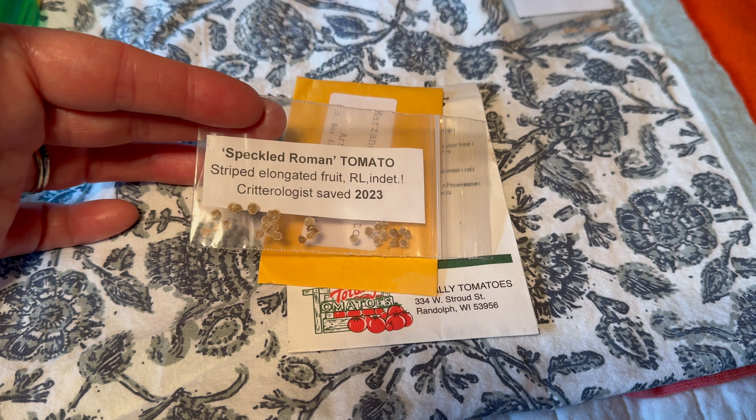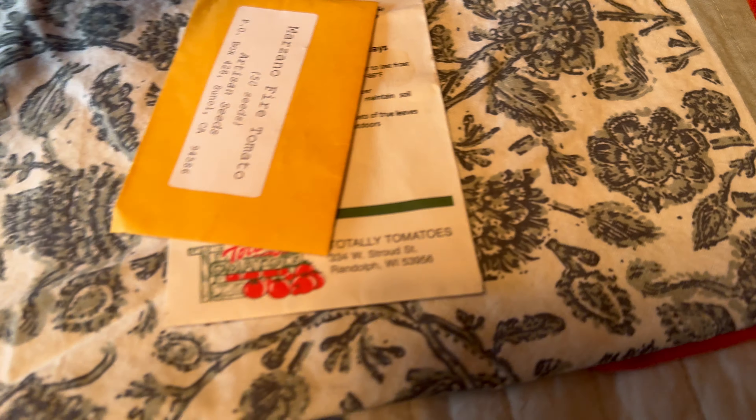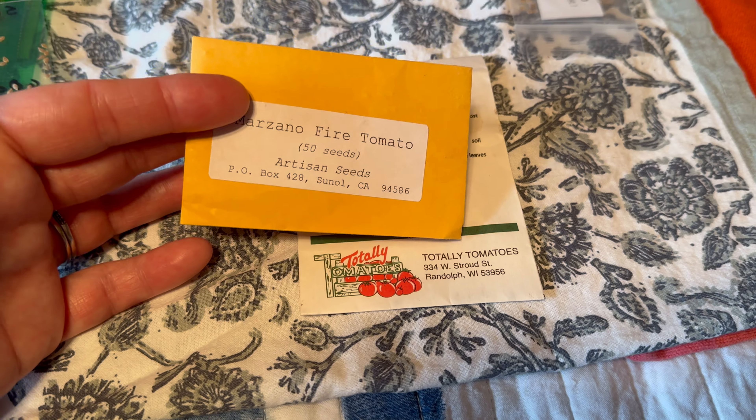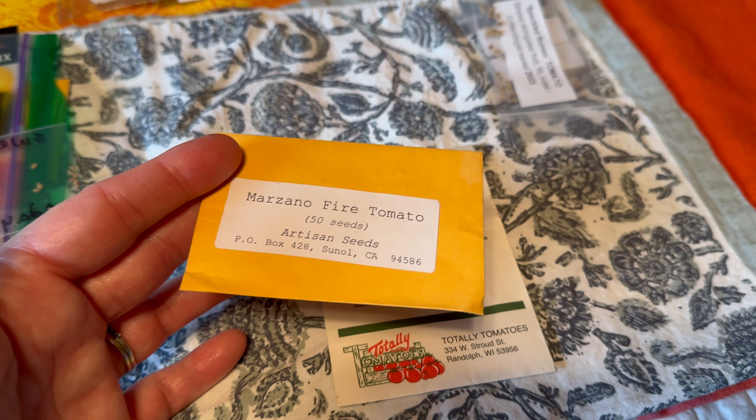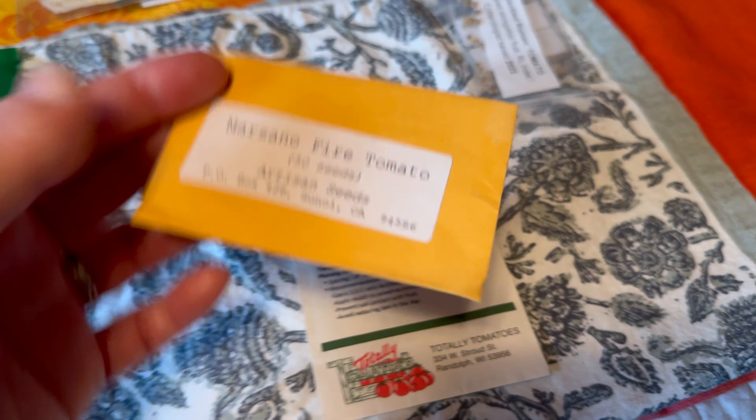This is Speckled Roman, another Fred Hempel Marzano Fire from Artisan Seeds. Highly, highly, highly recommend Artisan Seeds — you get a ton of seeds for what you buy.